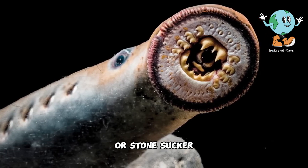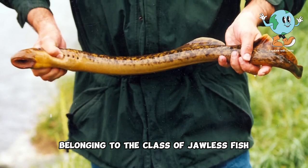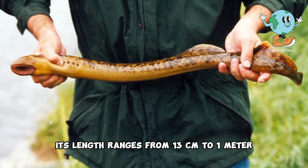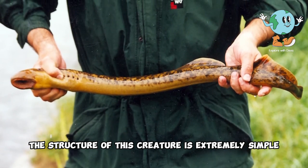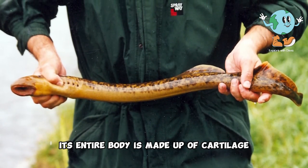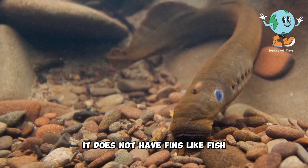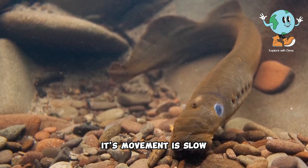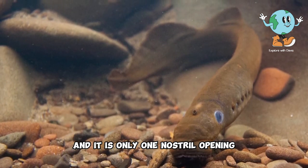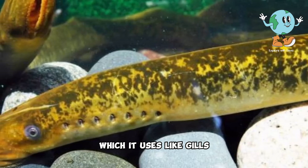The lamprey, or stone sucker, is a type of marine animal belonging to the class of Jollis fish. Its length ranges from 13 centimeters to 1 meter. The structure of this creature is extremely simple — its entire body is made up of cartilage and has no bones at all. It does not have fins like fish, and its body has no scales. Its movement is slow, and it has only one nostril opening and seven respiratory openings on each side, which it uses like gills.